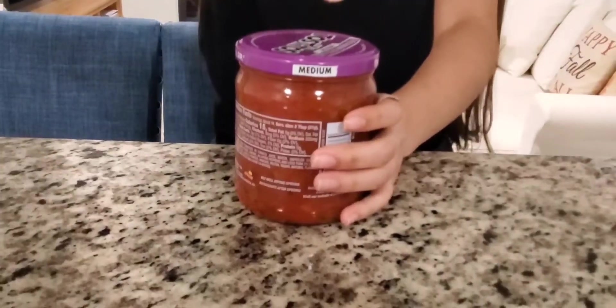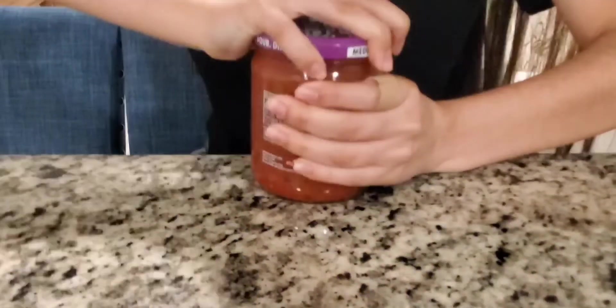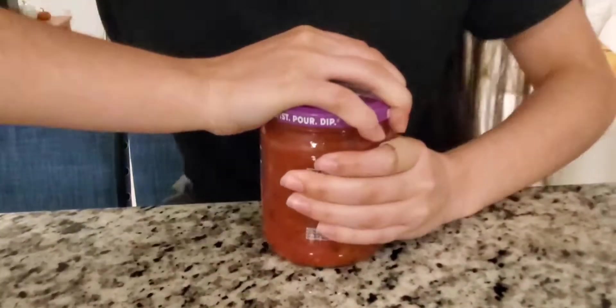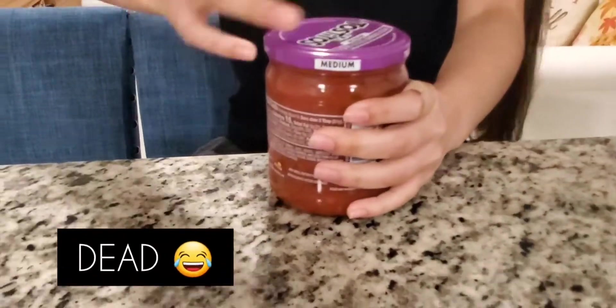Is it lefty or righty? Open it to the left or right? Angie, you just turn it — but which way? I'm so confused, which way do you turn? Has anyone ever been confused as to opening a jar of salsa? Please send help.